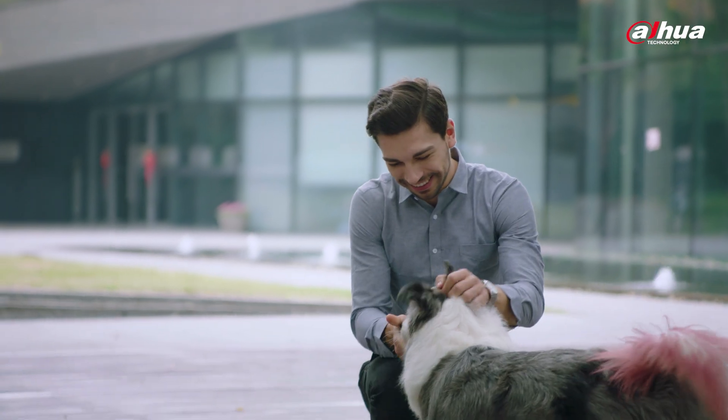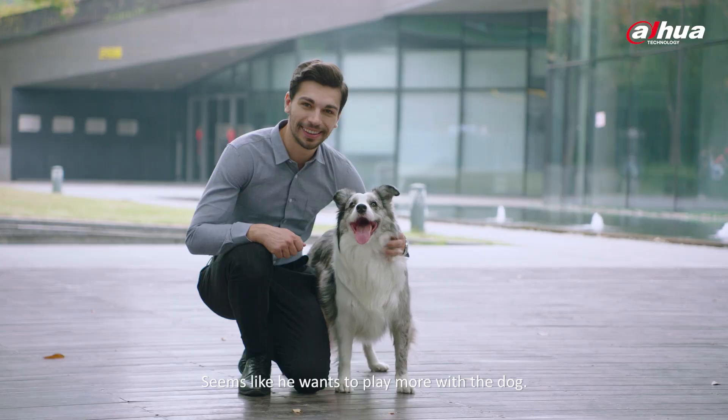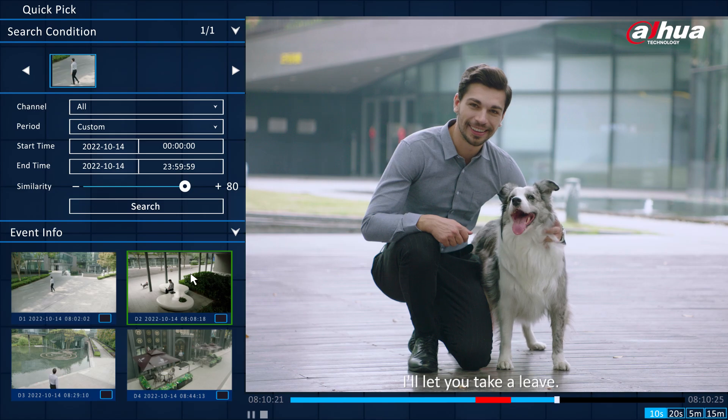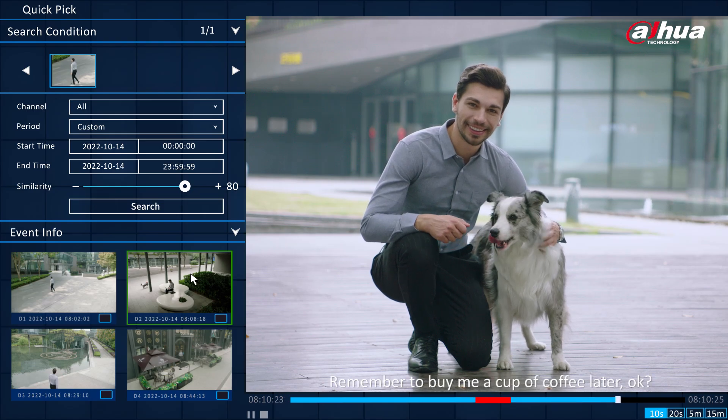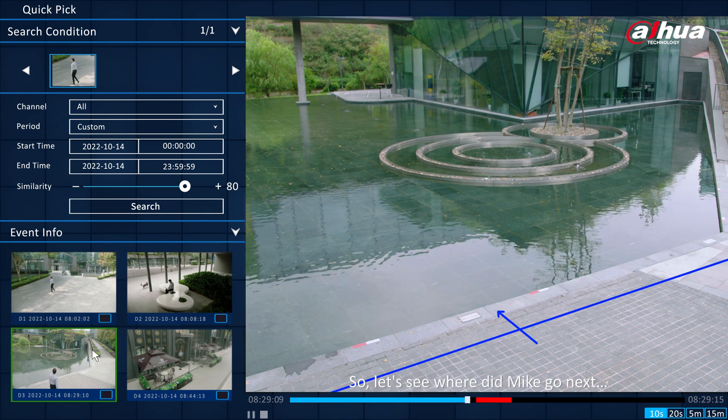Looks like Mike is having fun. It's time to go to work, Mike — seems like he wants to play more with the dog. Alright, I'll let you take a leave. Remember to buy me a cup of coffee later. So, let's see where Mike went next.